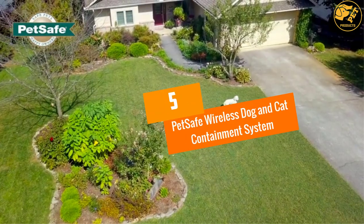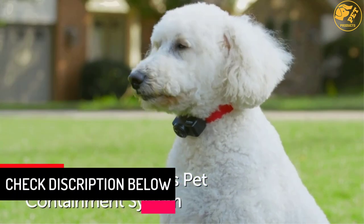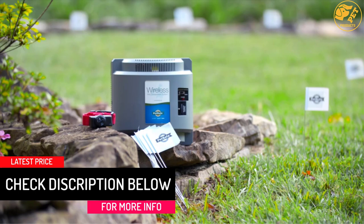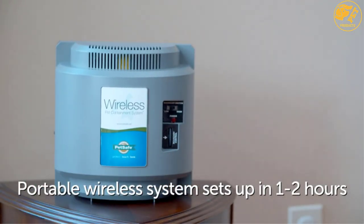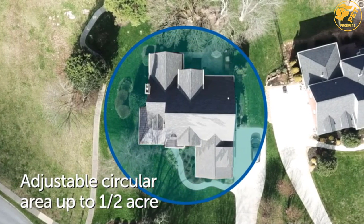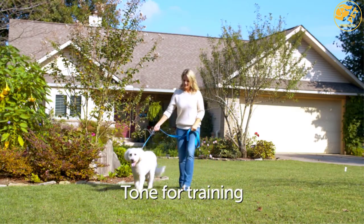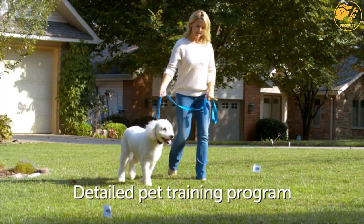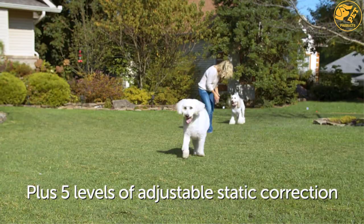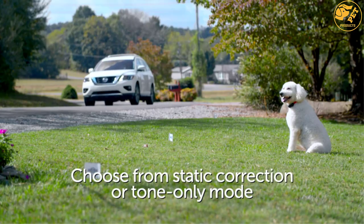At number 5: PetSafe Wireless Dog and Cat Containment System. Your dog deserves the best protection, and if you are not sure of the best wireless fence system, then this model is likely to satisfy your needs. The fence lets you create a 0.5-acre circular containment with no physical barrier, giving your pet plenty of space to play, bury bones, catch butterflies, and more. You never have to worry about burying wires. The static correction is effective at correcting your pet's behavior, since it activates when the dog leaves the set ground, so the pet will soon learn where he or she is allowed or not.